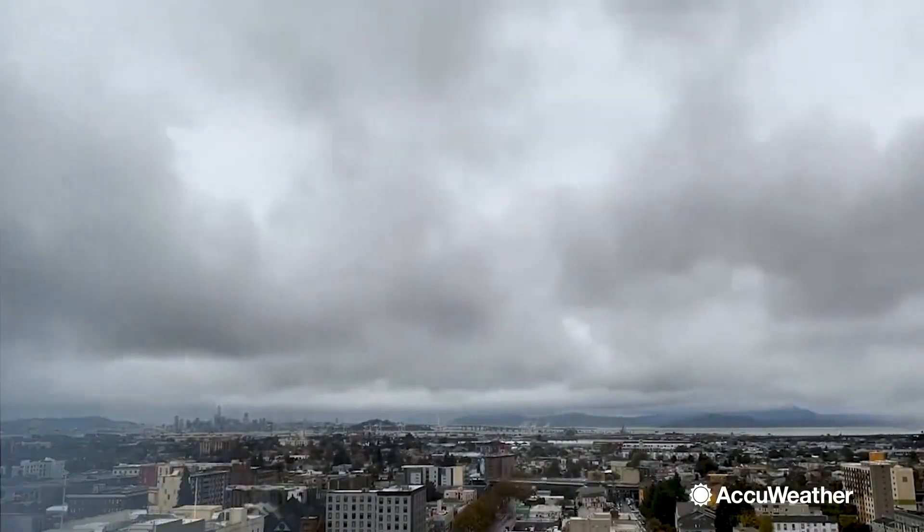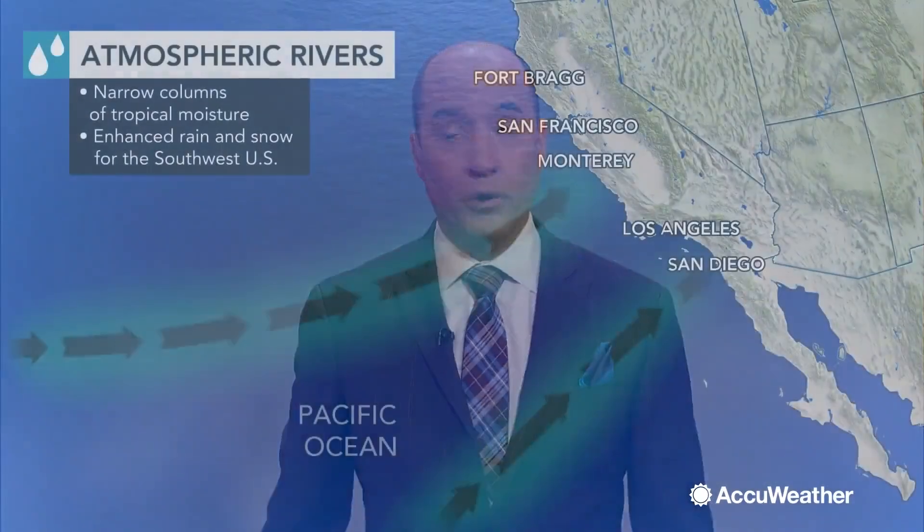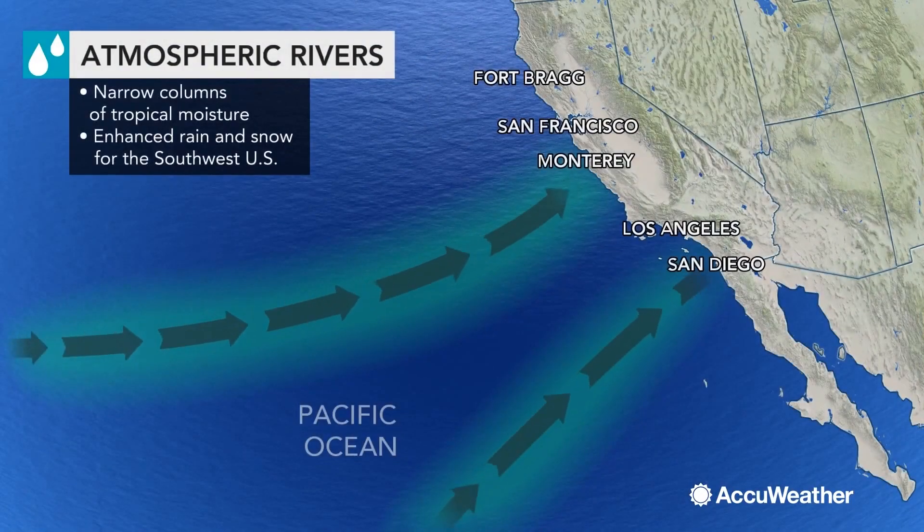An atmospheric river is a surge of moisture that extends thousands of miles. You see them a lot along the west coast of the United States, and when they do occur, it produces heavy and flooding rain.